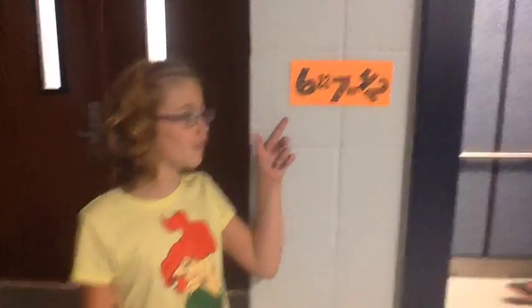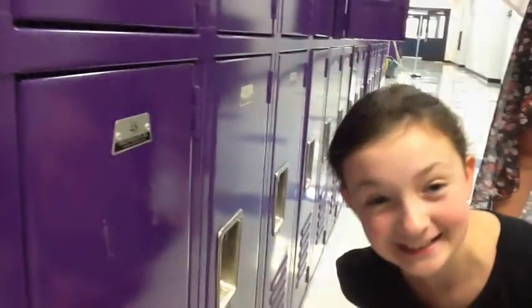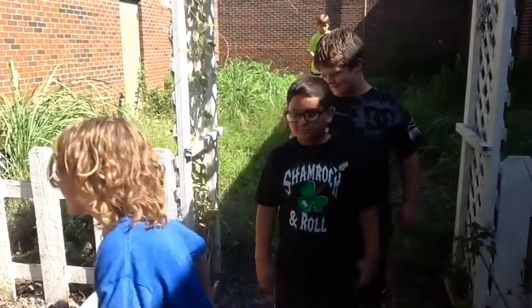6 x 7 is 42 — I know what to do. 6 x 8, it's 48 — that's great! 6 x 9 is 54 — Roger! 10-4, are you following me? Oh no!